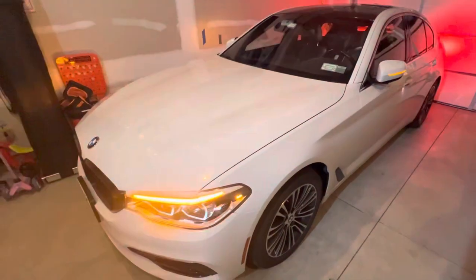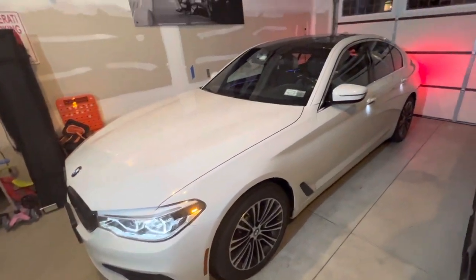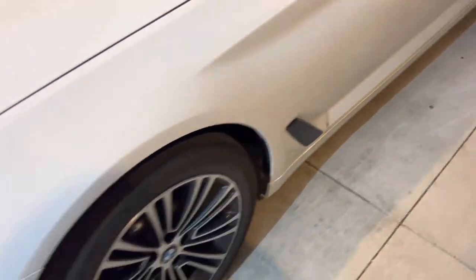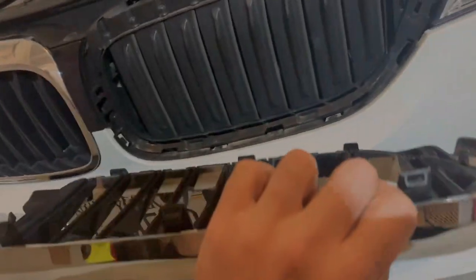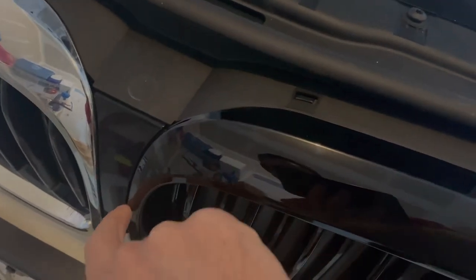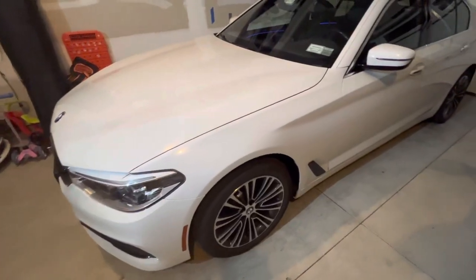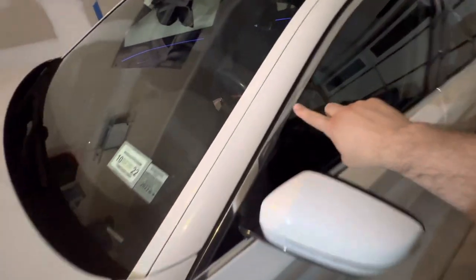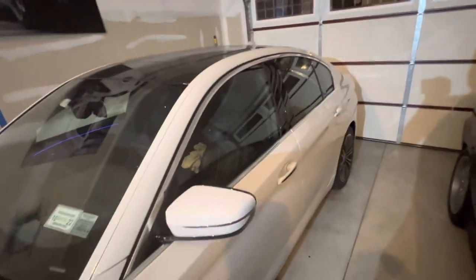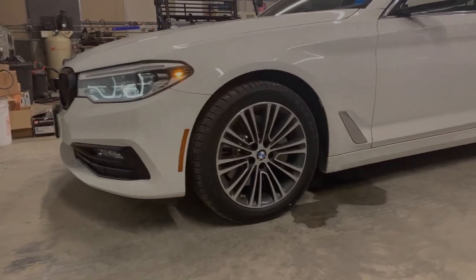First off, I want to point out a couple of the modifications that I did make to the car on the outside. I did wrap the roof black. I got these blacked out side vents as well as front grills. Both of those I actually got on Amazon, so I'll put links in the description below. I think next I'll probably black out the chrome with some trim stuff, maybe the same stuff I used for the wrap on the roof. I'll probably do a separate video on that.